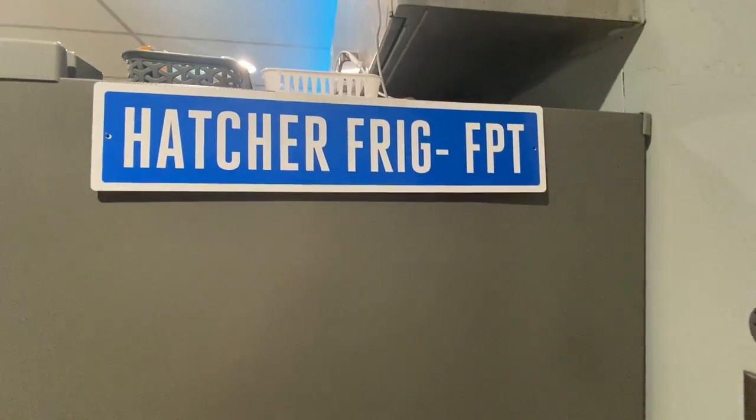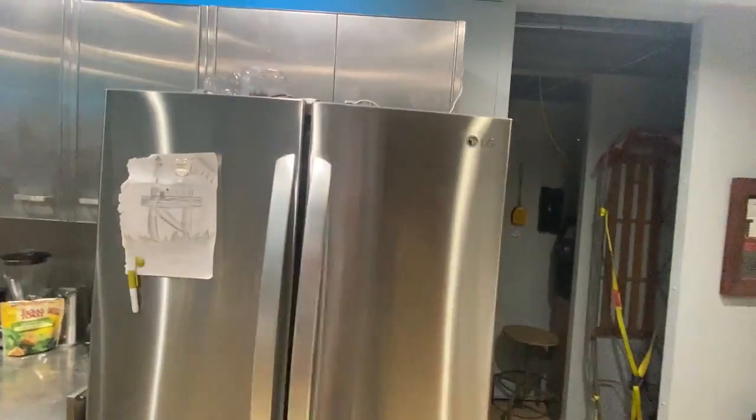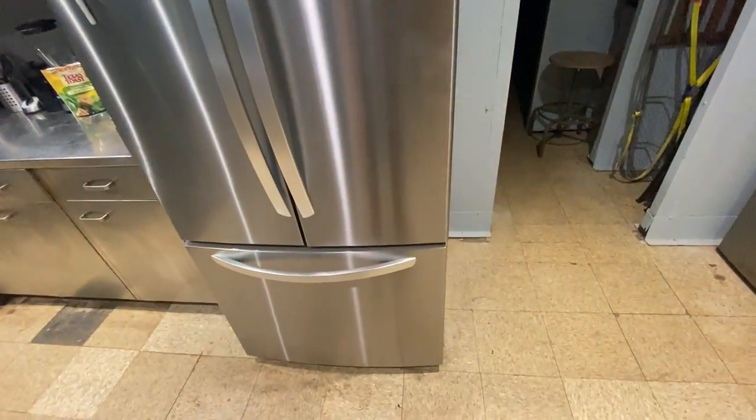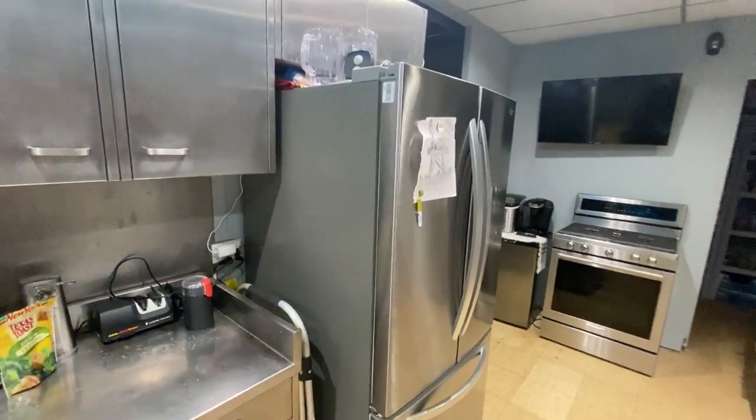It wouldn't do it justice if I didn't let you know that Bruce Hatcher was the guy that donated this fridge — totally forgot to mention that earlier. Bruce made a donation that made it possible for us to get this lovely thing out here. It's 25 cubic feet, LG, stainless, and painted on the side.